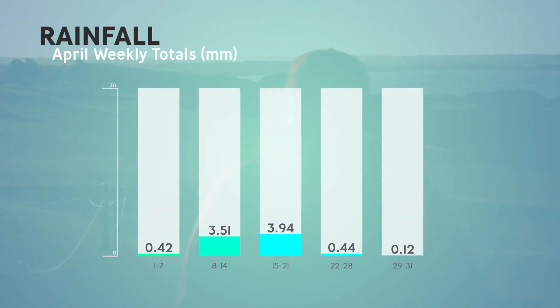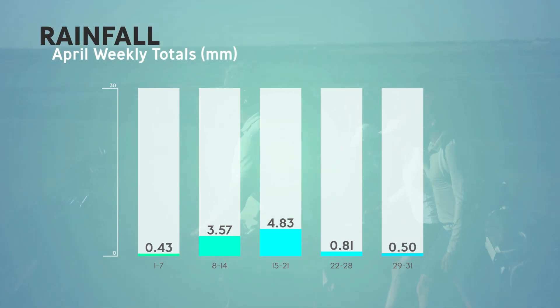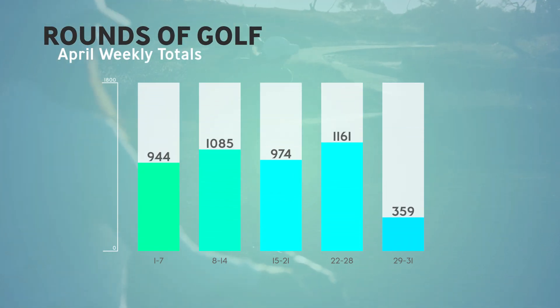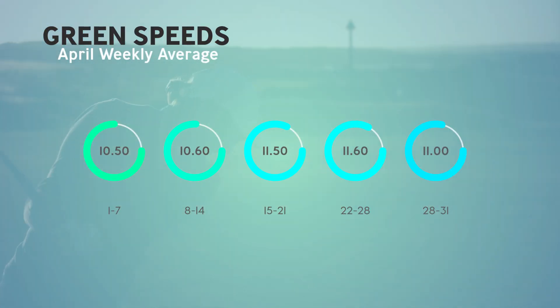Vegetation work to the left of the 13th fairway has begun and the team will chip away at this area over the coming month. We will also look at planting out the islands on the right hand side of the ninth tee carry, as well as the slope going up to the back tee on the 16th. These areas will both be planted out with cushion bush and corrier.